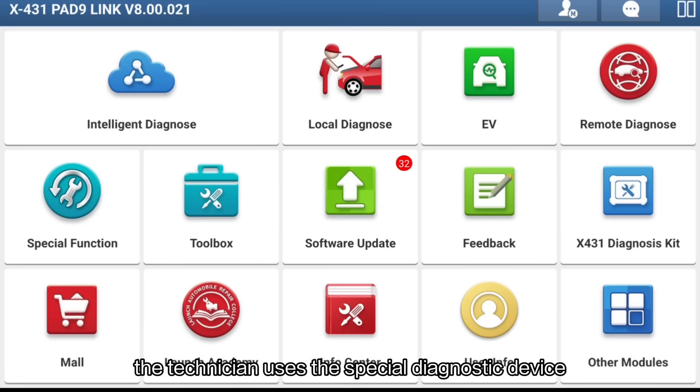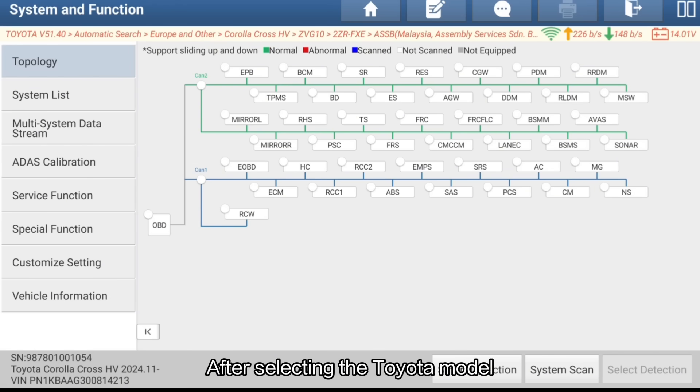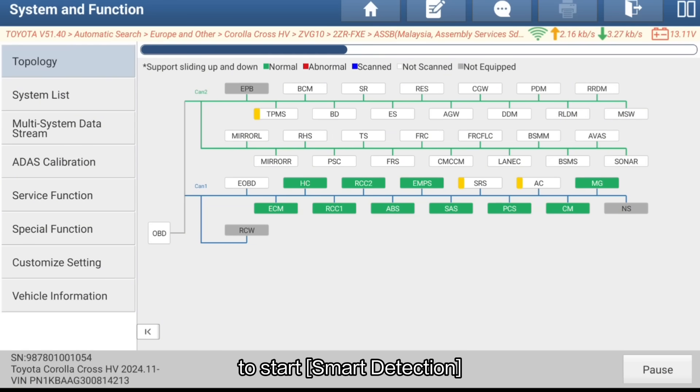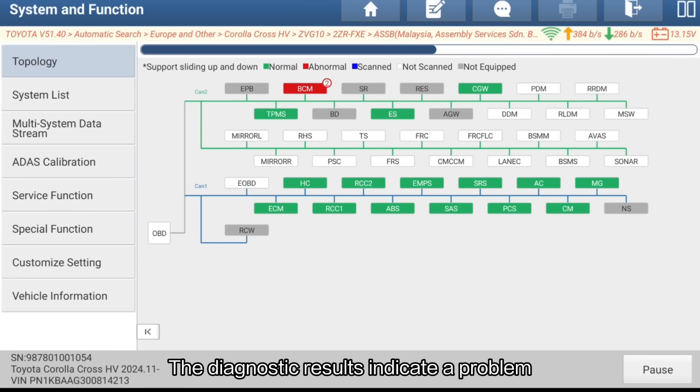Once connected, the technicians use the special diagnosis device to enter the diagnosis interface. After selecting the Toyota model, navigate to the Scan/Train Function to start smart detection. The diagnosis results indicate a problem with the BCM.